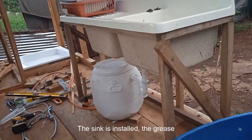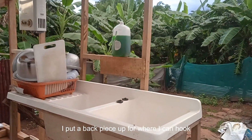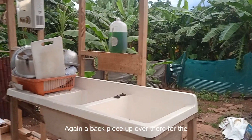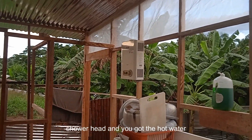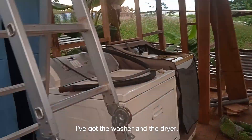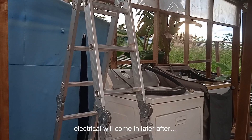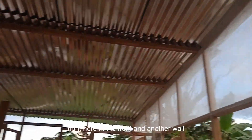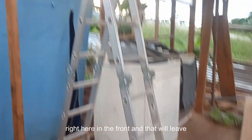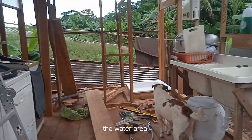The sink is installed, the grease trap is installed. I put a backer piece up for where I can hook up a faucet, and another backer piece over there for the shower head. The hot water heater is right there, and the washer and dryer are placed. Plumbing and electrical will come in later. I've got two more walls to put up in the front, which will leave a doorway to get into the toilet, laundry, and water area.